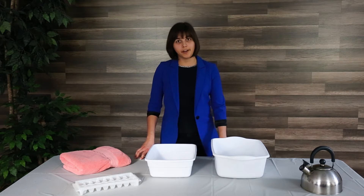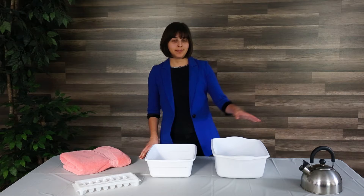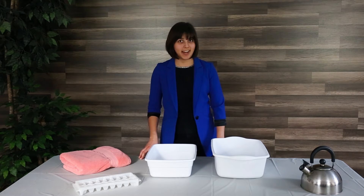Hydrotherapy is the use of water in each of its three forms: a solid or ice, liquid, or steam. I would like to share with you today one of the basic concepts of hydrotherapy and one of my go-to hydrotherapy treatments — a contrast bath.